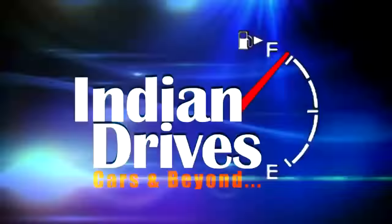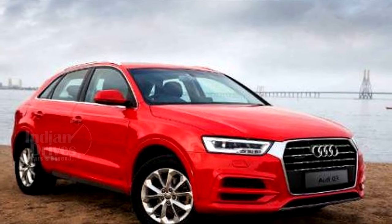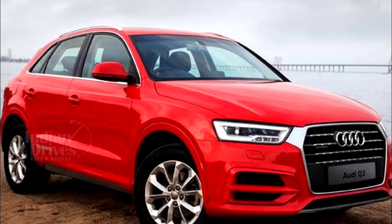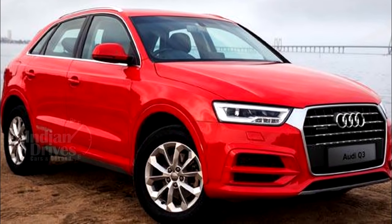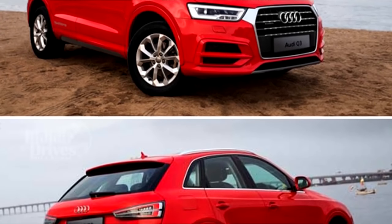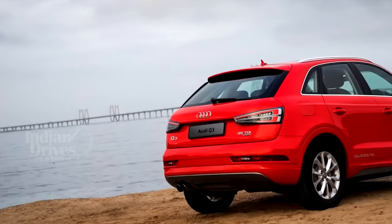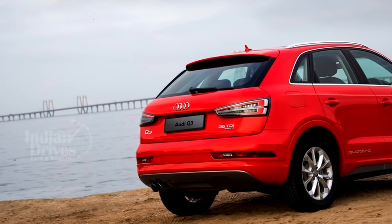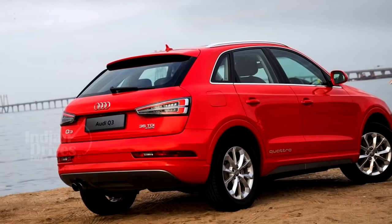A Limited Edition Q3 has been launched by Audi India. Called the Dynamic Edition, this limited edition Q3 will cost Rs 39.78 lakhs. Only 101 units of these models would be produced, so if you want to get your hands on one of these, you better hurry. The limited production Q3 features cosmetic tweaks to the exterior to set the SUV apart from its standard siblings.